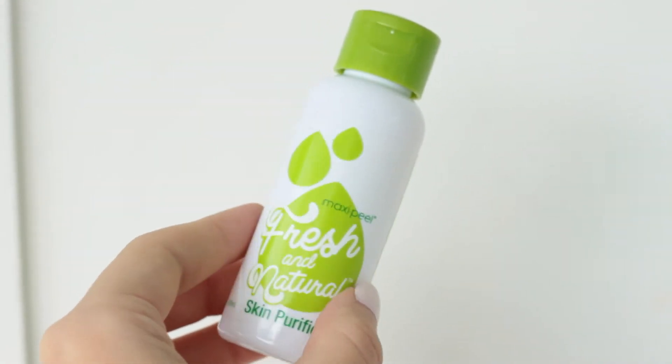I'll try not to make this as long as the one I filmed earlier. My first favorite right now is this Maxi Peel — I'll drop in a close-up — Maxi Peel Fresh and Natural Skin Purifier. I'm rolling my eyes because it's a good product, but I just can't stand that they don't want to call it a toner.